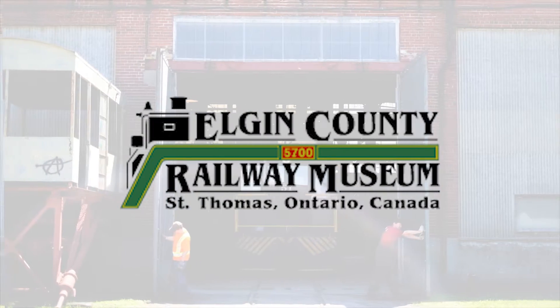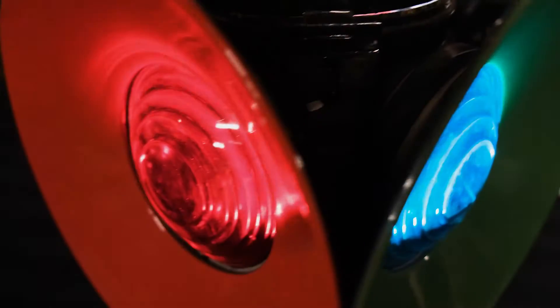Welcome to the Elgin County Railway Museum's Artifact Spotlights. Here is a railway lantern.